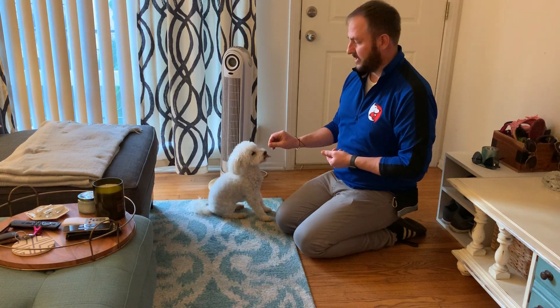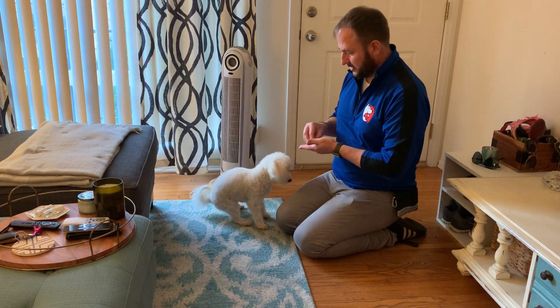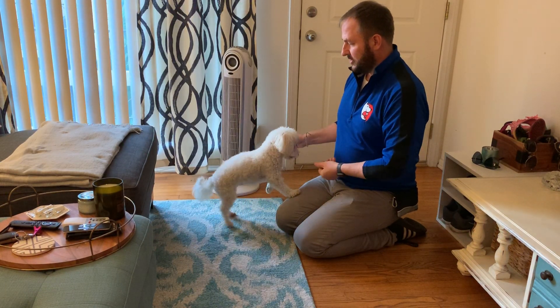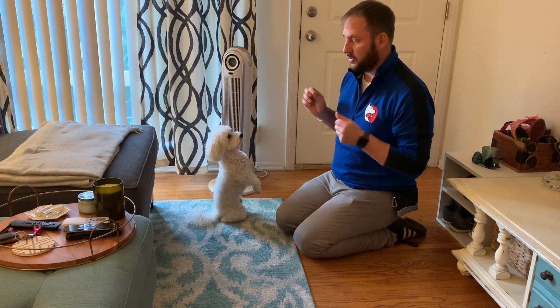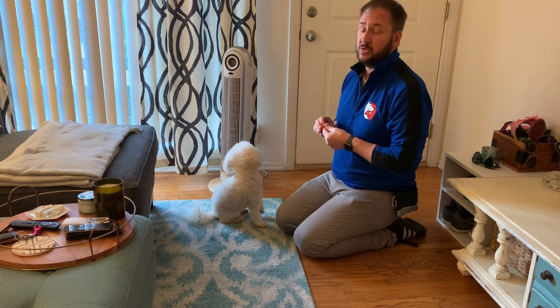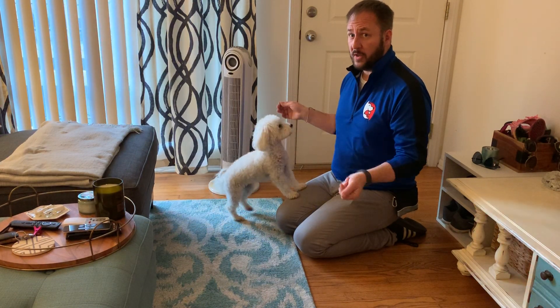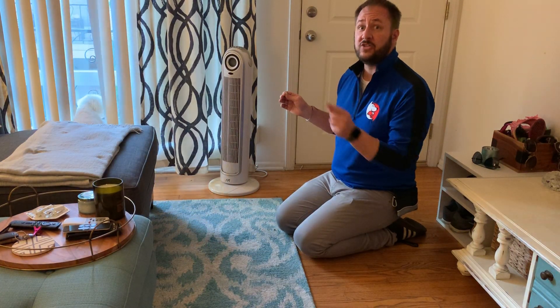Alright, now combine this with another one. Now I'm going to switch it — this is how everybody else says you're supposed to counter condition. I'm going to do one more where she gets the treat while it happens, and then I'm going to do another one where the doorbell rings and then she gets the treat.